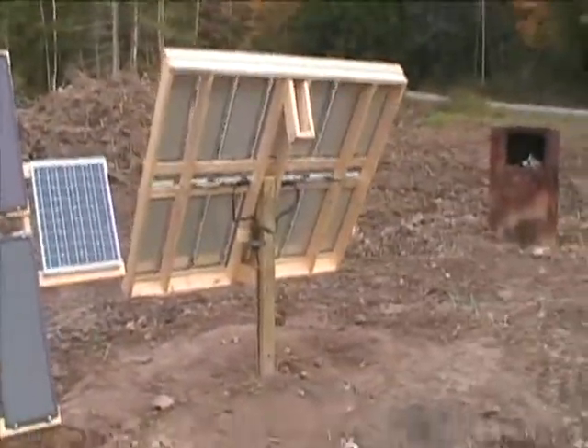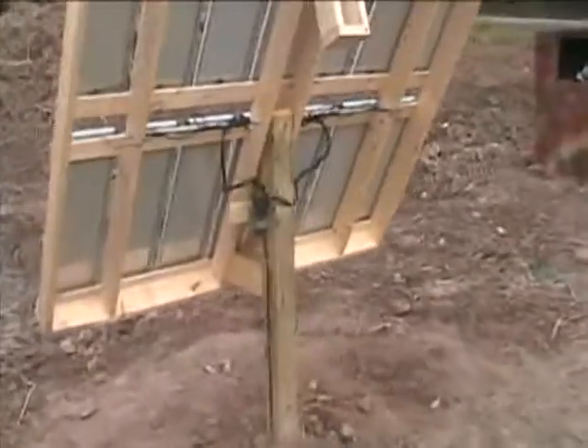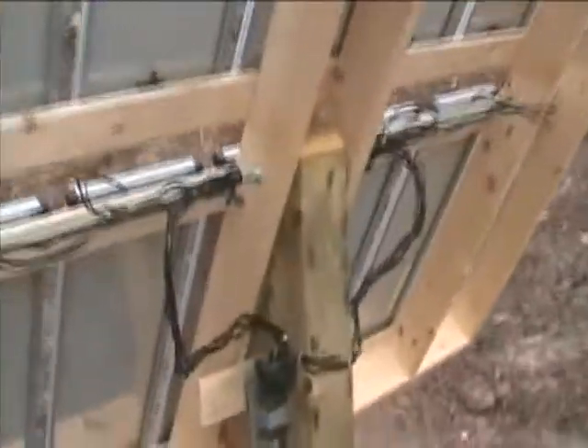Now we shall flip the other one. Again, these are manual trackers — they have to be manually switched. These are pointing in the direction of west as of now and have to be pointing east in order to get the sun for the morning. These were left in yesterday's settings.